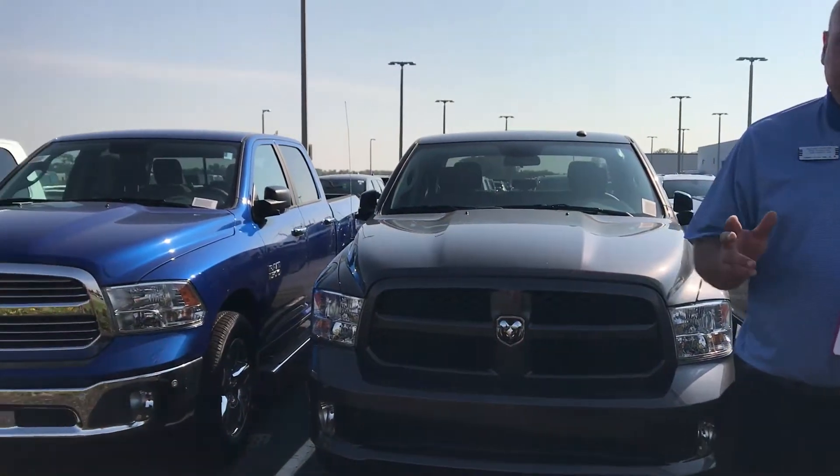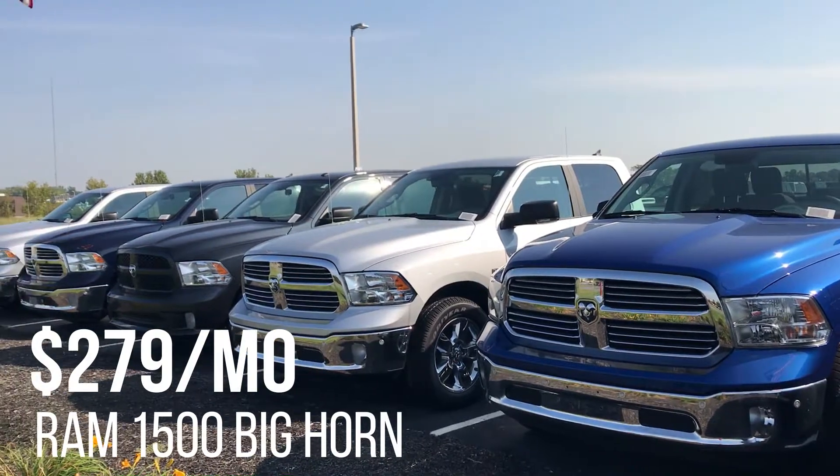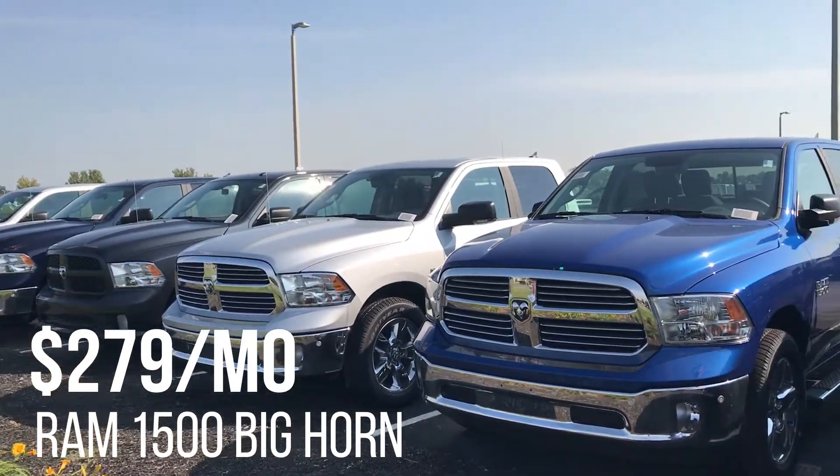Number three, we have a lease on the Big Horn — the most popular Ram model we sell — for $279 a month. Lease a Big Horn Ram for $279 a month.